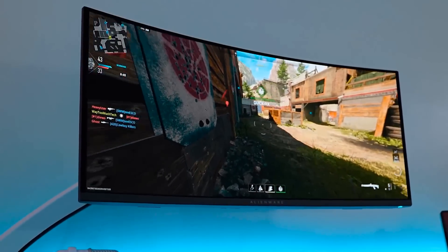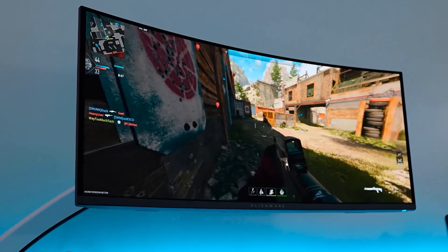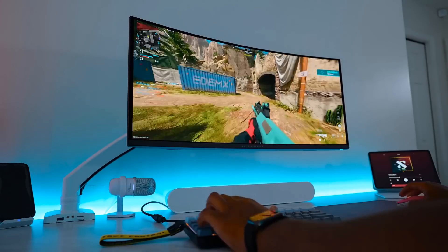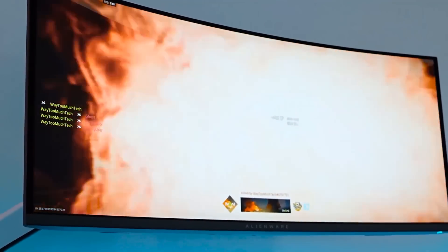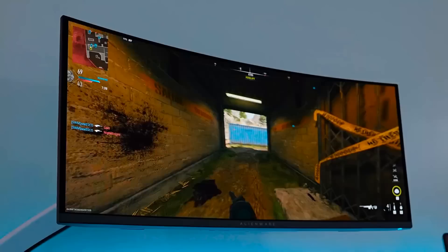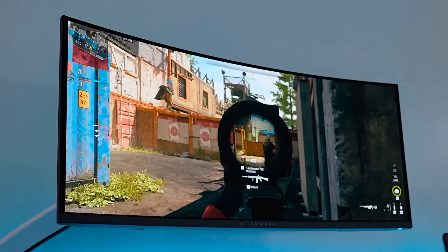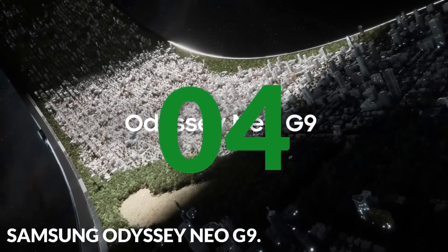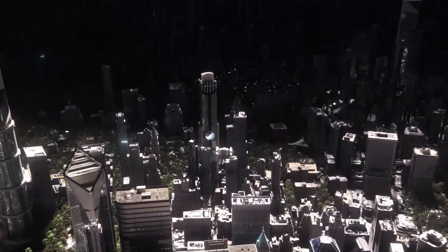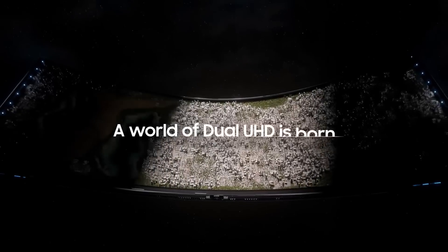The Alienware AW3423DWF combines a 165Hz refresh rate, 0.1ms GTG response time, 360-degree ventilation, Legend 2.0 design, and UWQHD resolution. If you're looking for an ultrawide monitor that blends great performance with affordability, the AW3423DWF might just be the right option for you.